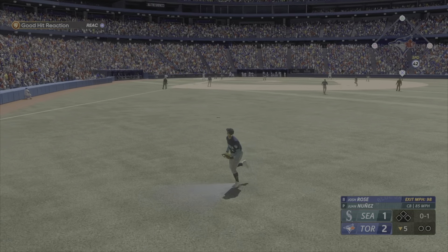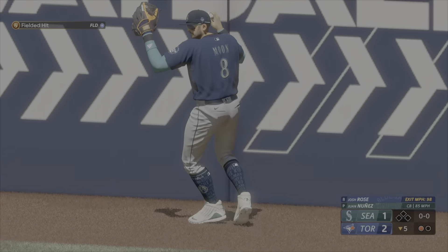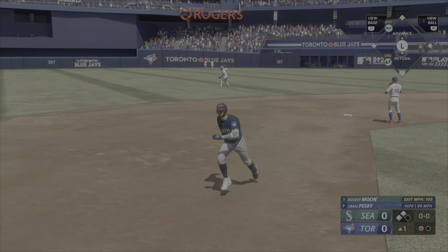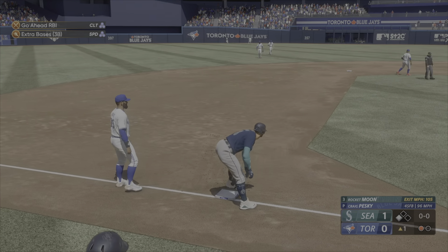That one blasted deep to right — that's back there! To the warning track... makes the catch! Thought that was a no-doubter. Behind the wind, what's the fence? Floyd rounds third, headed for the plate! He will score, and they take the lead — 1-0!